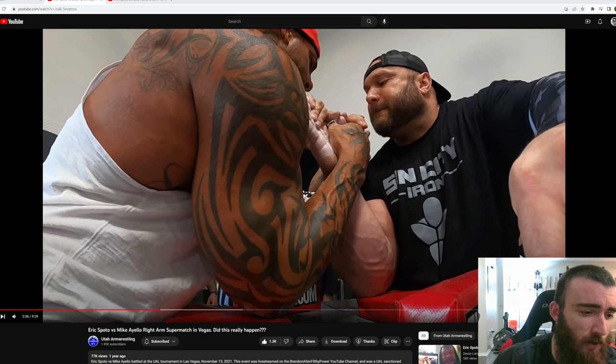I've had some people ask me to do more detailed breakdowns of matches, and I figured this is the perfect time to talk about a match with Mike Aiello. This is back when he faced Eric Spoto, so let's go over this match in detail. I was actually here in person for this match and it was super exciting to watch. I had trained with Eric Spoto going into this match several weeks and months prior, and I had picked Eric Spoto to win.